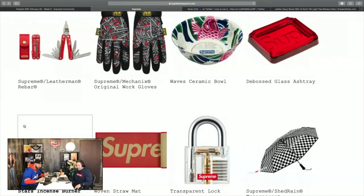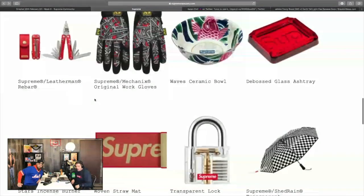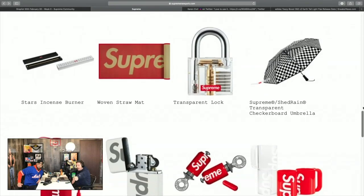The debossed ashtray comes in clear and red — both pretty sick, I wouldn't mind having either. The woven straw mat — I initially thought it might be a yoga mat, but I don't know. It might actually be allowed in a yoga studio — maybe I'll try it out.